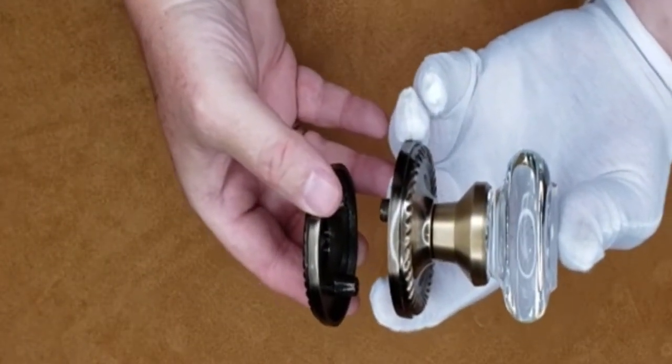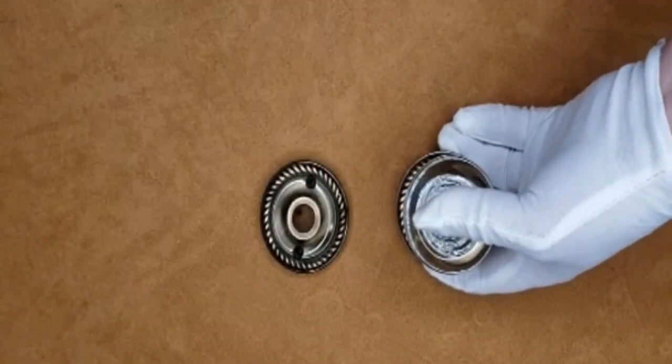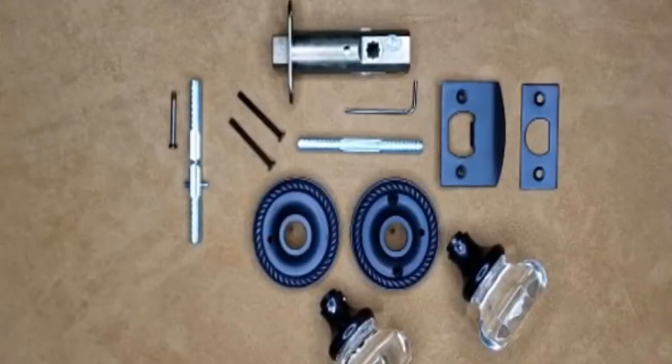This door knob is a great choice for anyone looking for an old-fashioned look for your cabinet or kitchen. It makes the door knob easy to open or close and allows right or left hand installation.